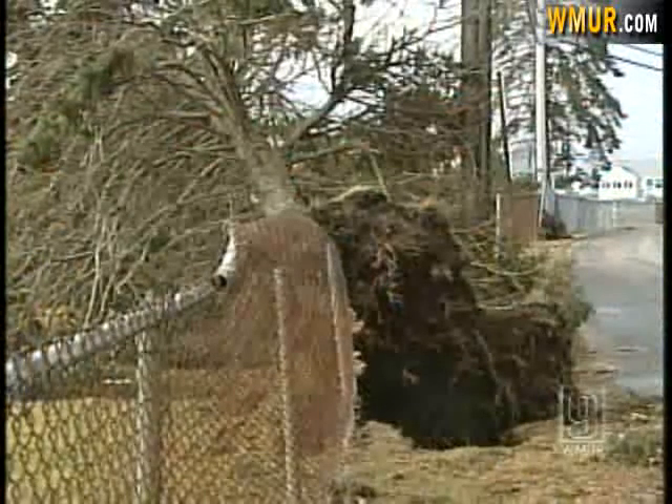The storm has also knocked out power, and it may be days before it's back on. We estimate that more than half of the community is currently without power.